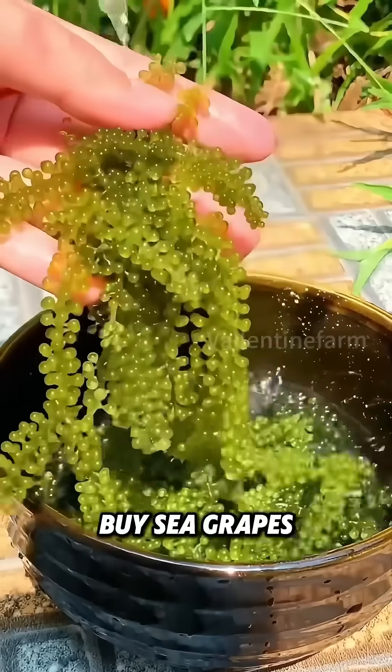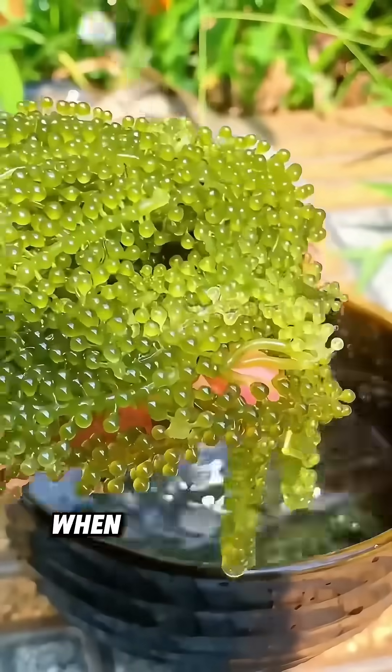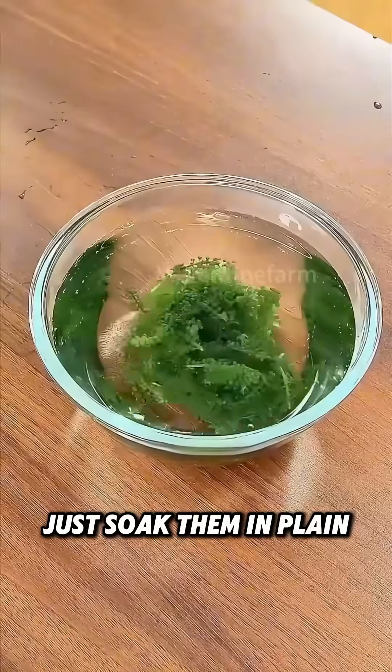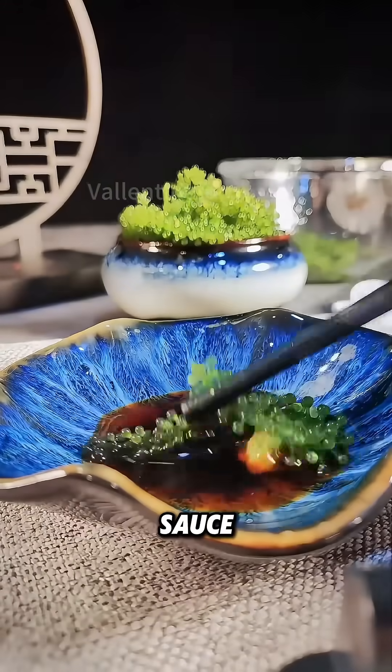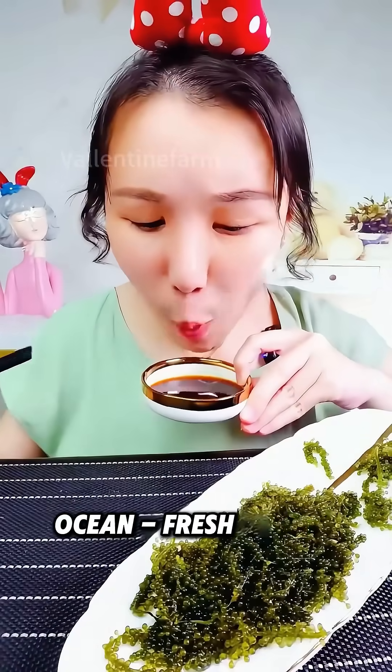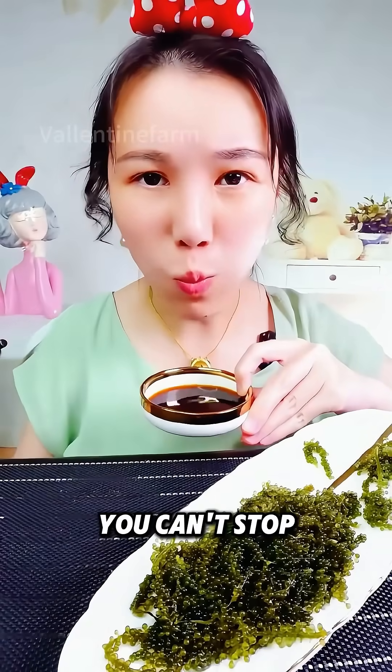Normally, when you buy sea grapes, they're in really salty water. When you're ready to eat, just soak them in plain water. Then, whether you add them to a cold salad or dip them in wasabi and soy sauce, that juicy pop and salty ocean-fresh taste is so good you can't stop munching.